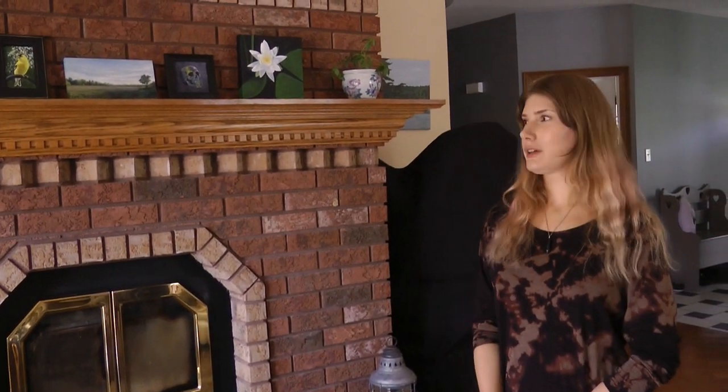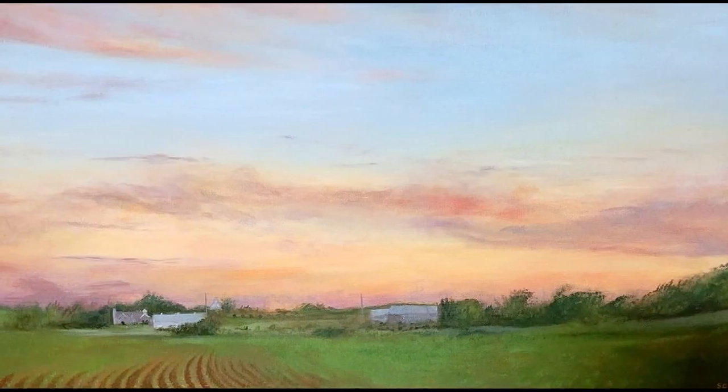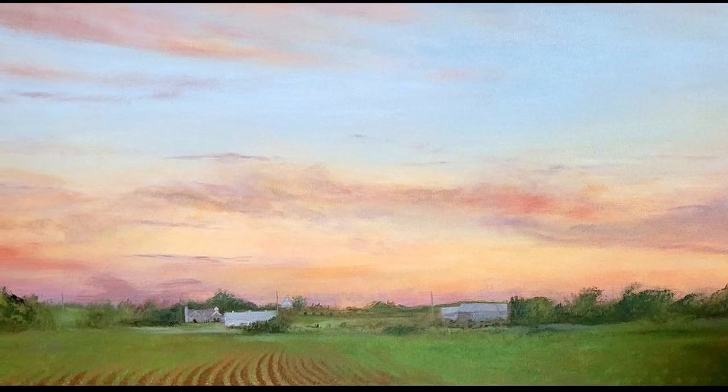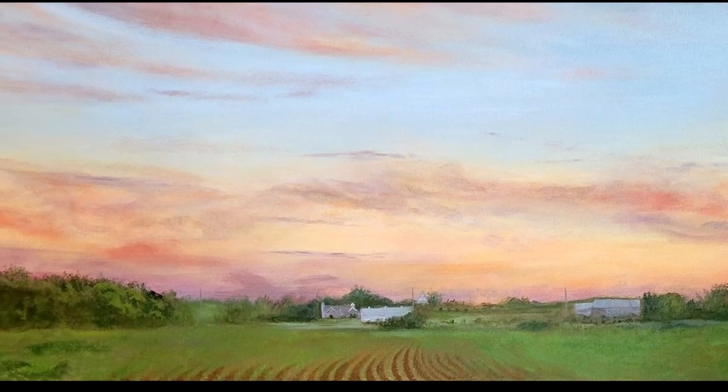I've been getting into landscapes a lot lately. I used to do a lot of portraiture and I haven't really gone back to that. I've just really been inspired by nature. My paintings are really kind of a reflection of things that I see around me and that I want to share with other people.